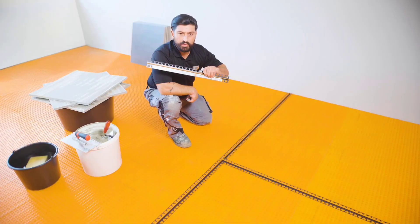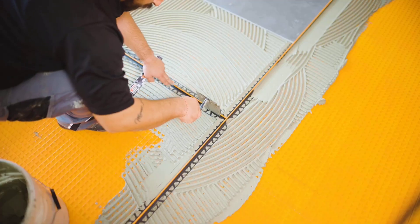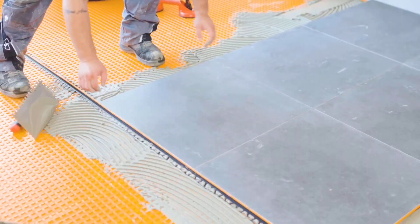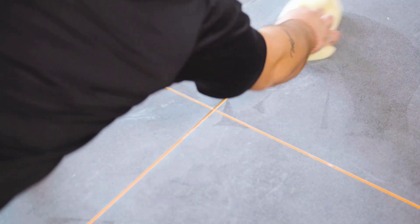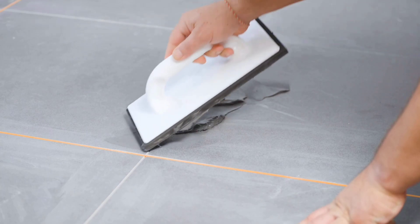Dialex F resists temperature changes, doesn't distort when in use, and looks well with tile joints. According to the manufacturer, this method performs especially effectively when combined with identically branded finishing products.